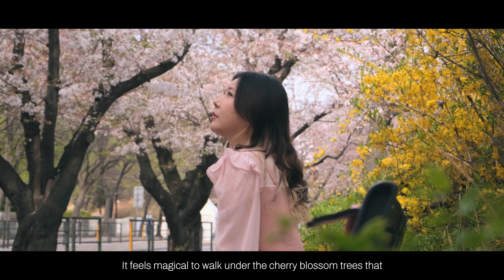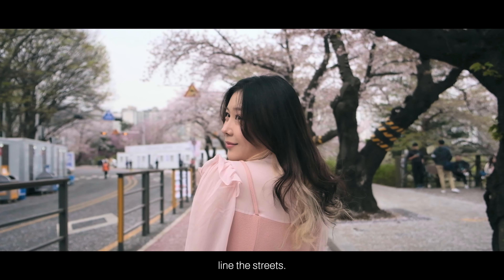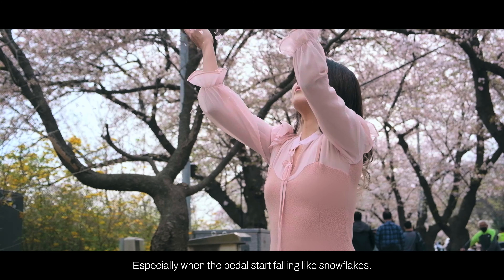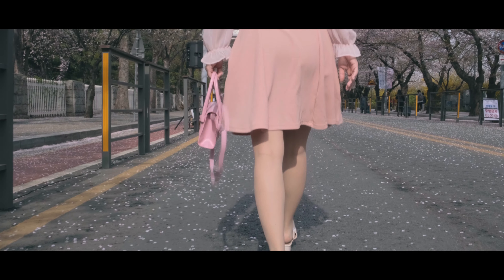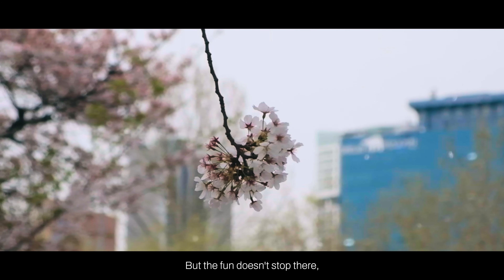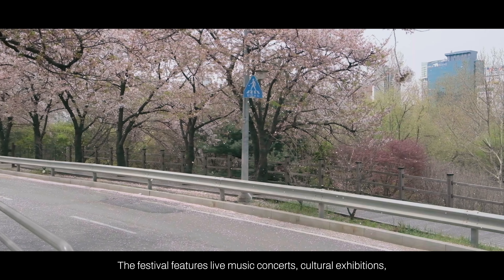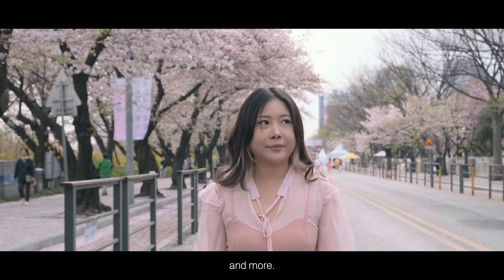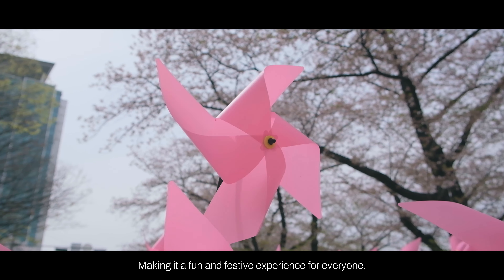It feels magical to walk under the cherry blossom trees that line the streets, especially when the petals start falling like snowflakes. But the fun doesn't stop there. The festival features live music concerts, cultural exhibitions, and more, making it a fun and festive experience for everyone.